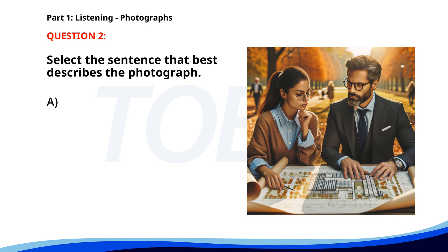Number two. A. A team is presenting a project in an office. B. People are attending a workshop in a park. C. Two people are reviewing architectural plans outdoors. D. A couple is discussing their travel plans. The correct answer is C: Two people are reviewing architectural plans outdoors.